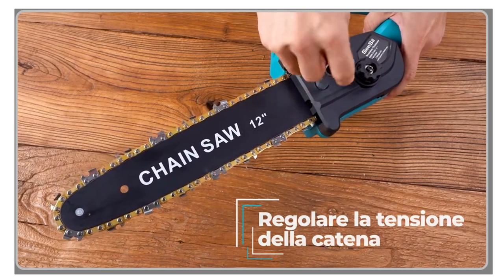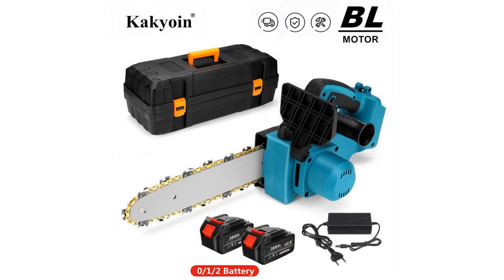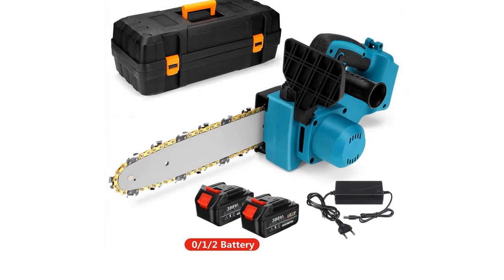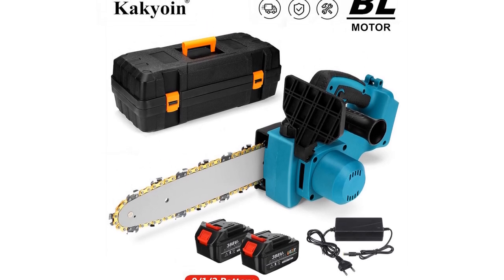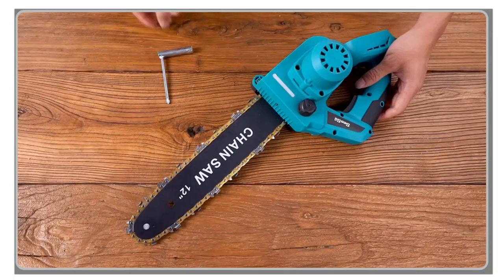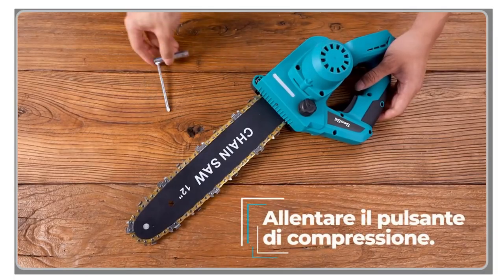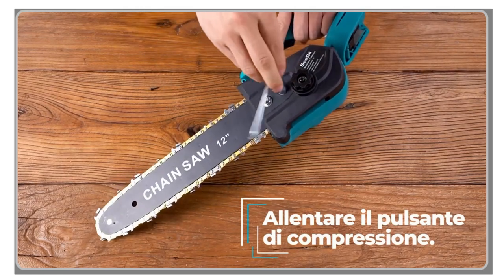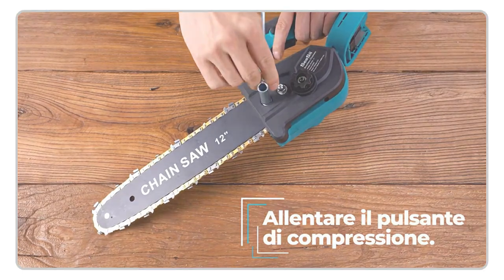These chainsaws are designed to offer the convenience of electric power while providing the cutting performance you need for various applications. We'll discuss features like high-powered motors, automatic chain lubrication systems, tool-less chain tensioning, and ergonomic designs for user comfort. Whether you're pruning trees, cutting firewood, or tackling larger projects, these electric chainsaws will help you get the job done efficiently. Stay tuned as we present our top 5 picks for the best electric chainsaws available on the market today.